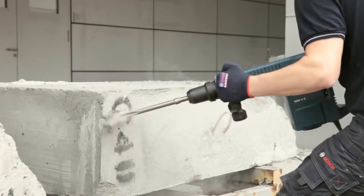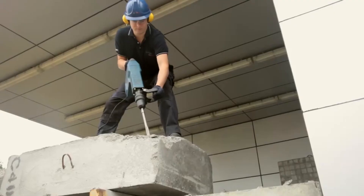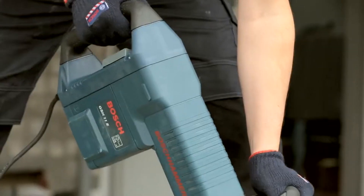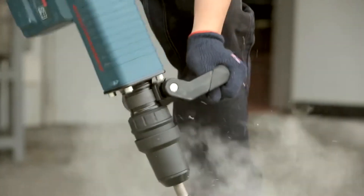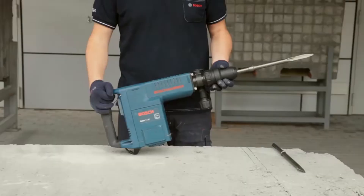There are corded and cordless hammer drills. The corded model does not run out of battery juice and as such does not slow down with time. On the other hand, you can bring a cordless model to an off-the-grid remote job site — in that case, a battery powers the tool.